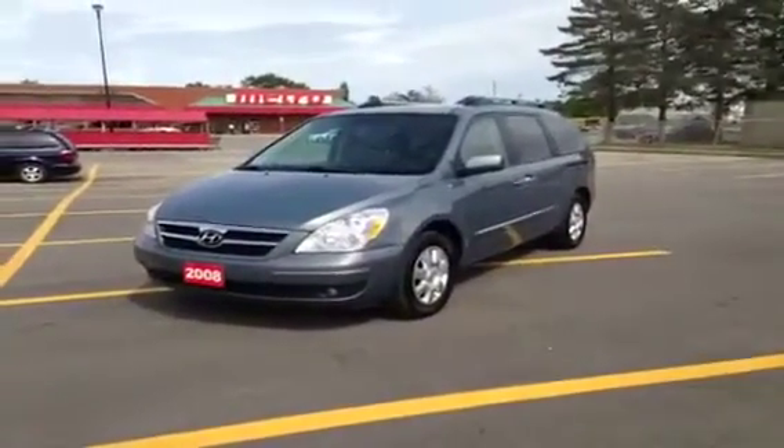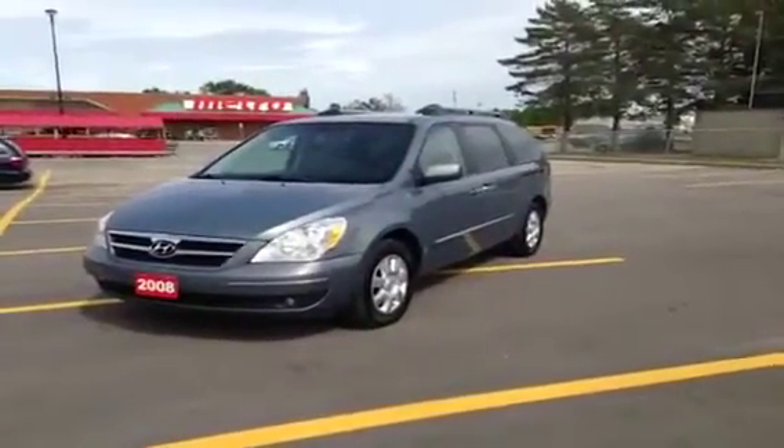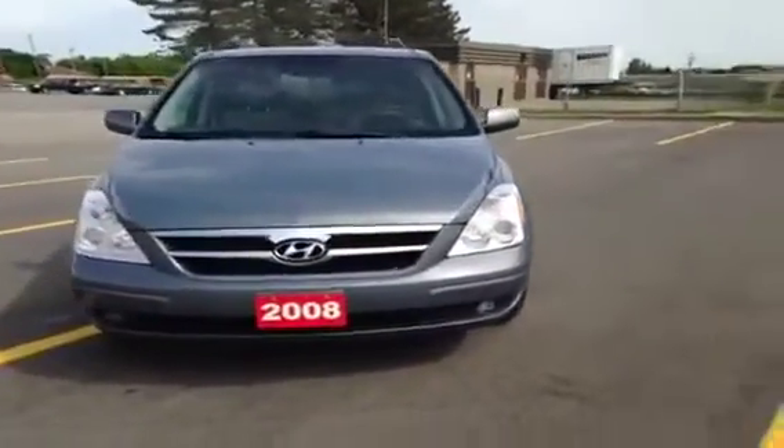Hey guys, we're here at MacIver Dodge Jeep in Newmarket looking at a Hyundai Entourage. This is the top-of-the-line Hyundai minivan — it doesn't get any nicer than this, and I'm going to show you why in two seconds.